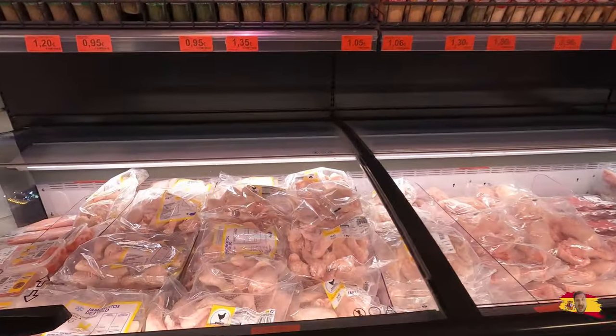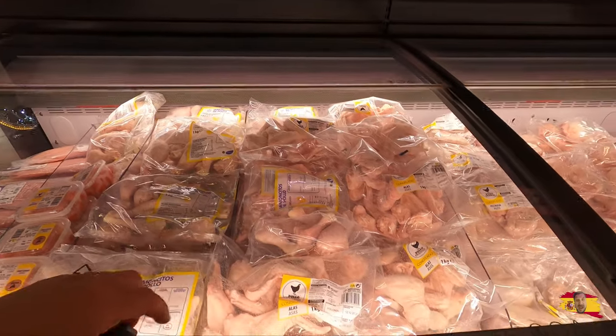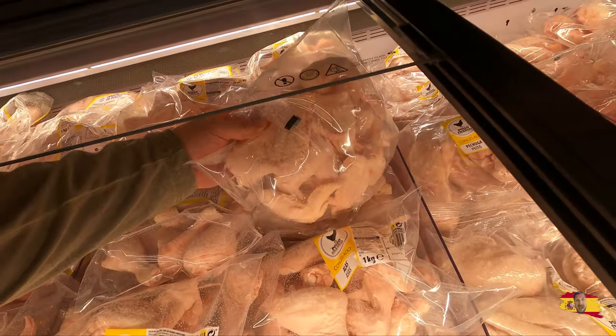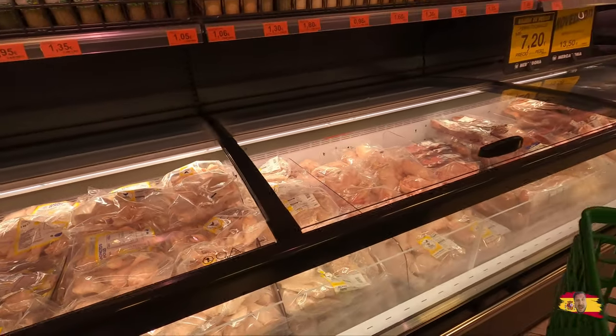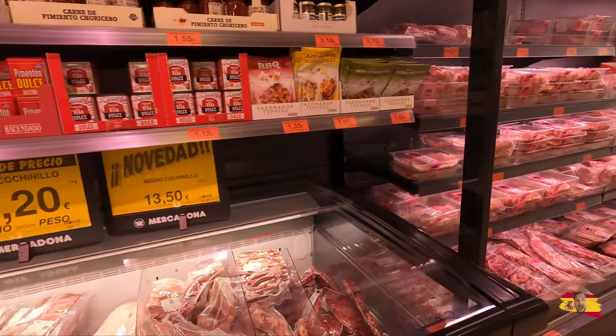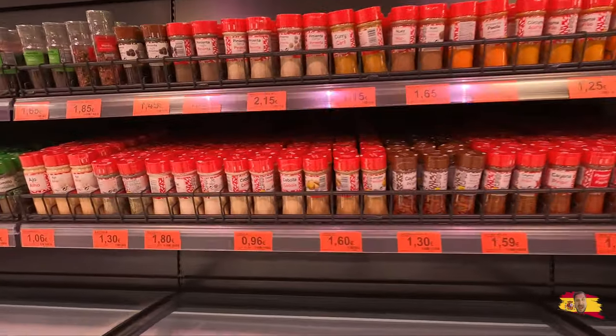Let's see what we got here — chicken wings, 3.40 a bag. We got these big eggs, 4.40, not bad. We got some BBQ and spices too.